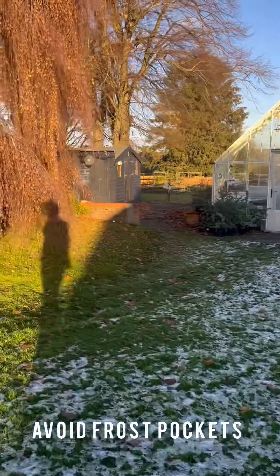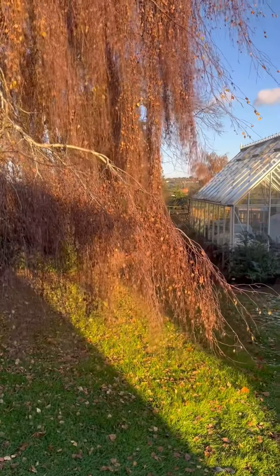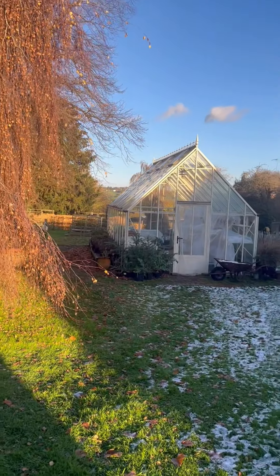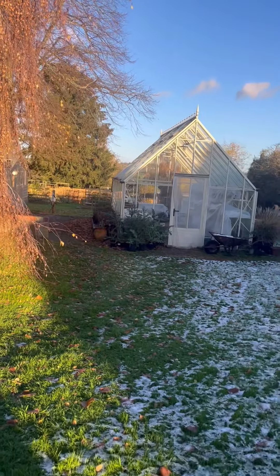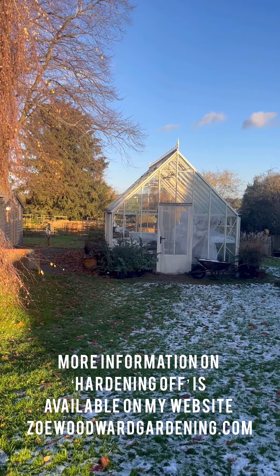Now is a really good time, if it's frosty where you are, to find out where your sheltered spots are. You can see this side is not a sheltered spot - it hasn't thawed out all day. I've got frost all over this side of the greenhouse. But over here where I've got my hypericums - no frost at all, and we've even had some sunshine.